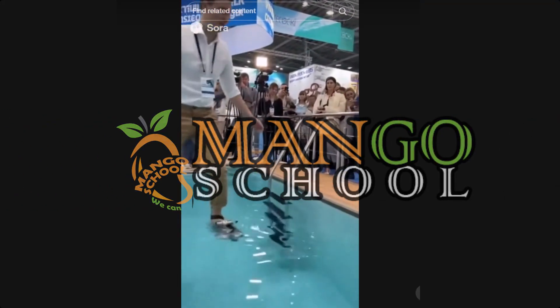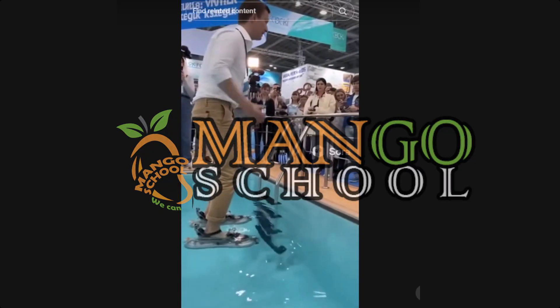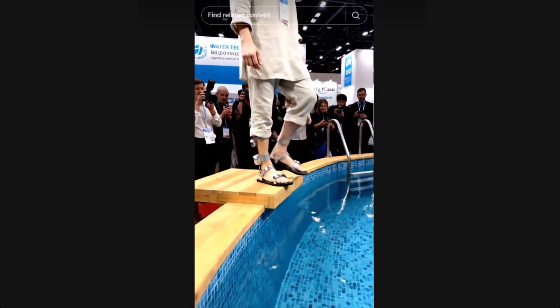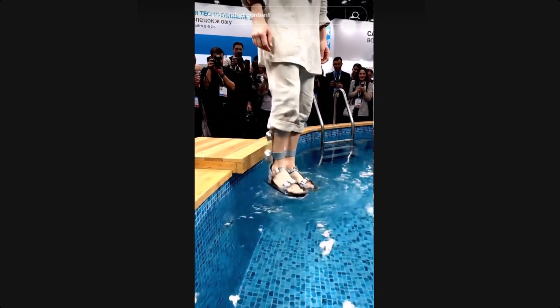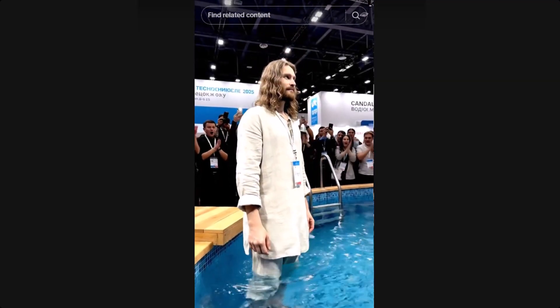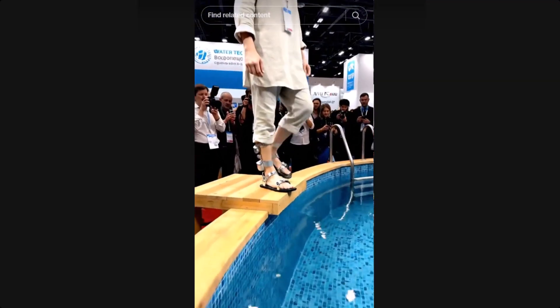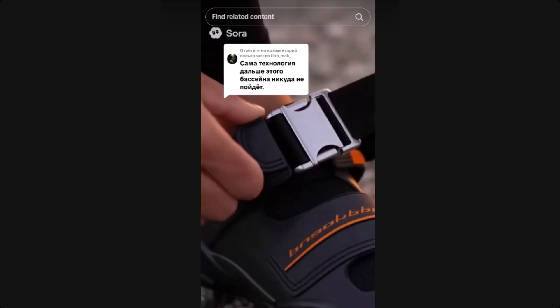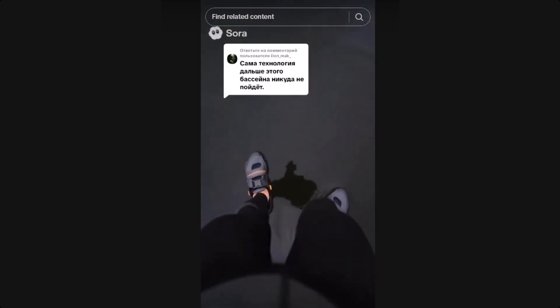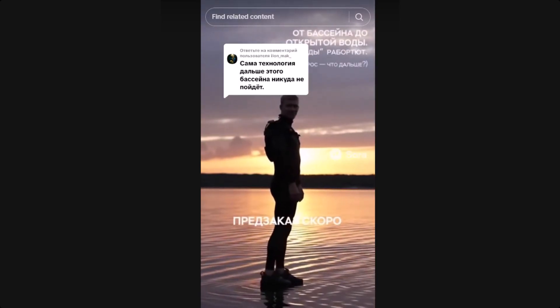These videos are crazy convincing. You see people literally running across pools, calm seas, and even small lakes with slippers that don't sink. The slippers supposedly have some kind of special material or structure that distributes weight across the water surface, allowing you to walk on it. Sounds like a revolutionary invention, right? Well, not exactly.